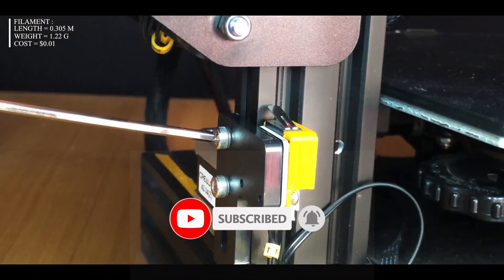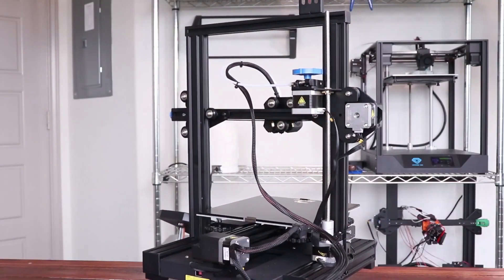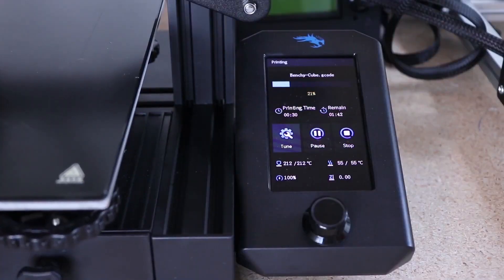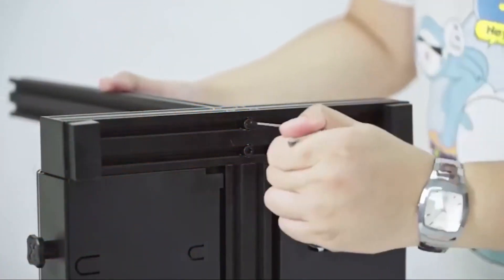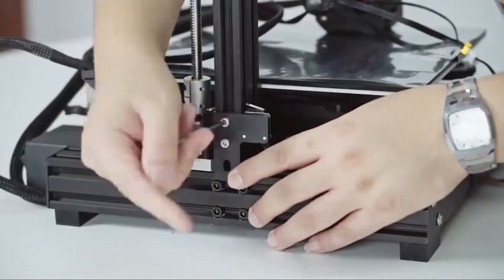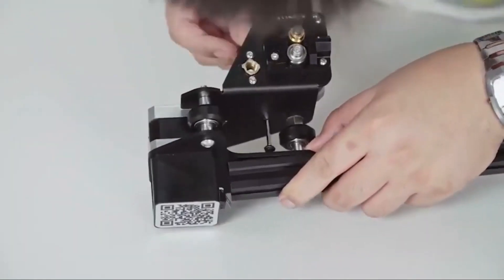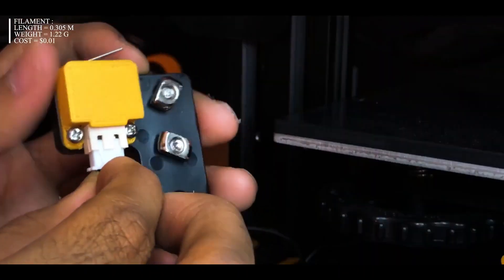Additionally, the Ender 3 V2 features a color screen which makes it easier to navigate the printer's settings and monitor the status of your prints. It also has a filament sensor that detects if the filament is running low or has run out, and pauses the print, allowing the user to load new filament and resume the print seamlessly. Overall, the Ender 3 V2 is a great option for those looking for an affordable, reliable, and easy-to-use 3D printer, suitable for both beginners and experienced users.